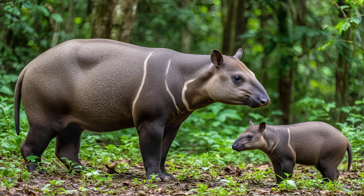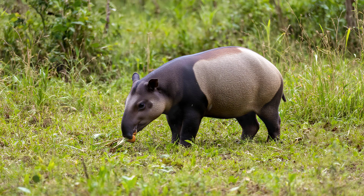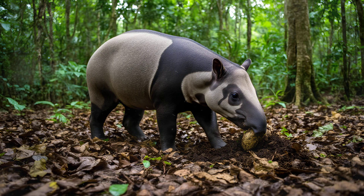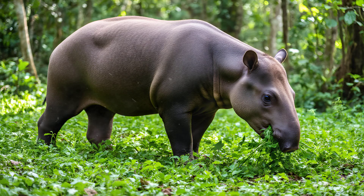While all tapirs have that distinctive snout, there are subtle differences between species. The Malayan tapir, for example, tends to have a longer, more flexible snout than the Baird's tapir. This isn't just a random quirk — it's adapted to their diets and environments. Malayan tapirs often browse on leaves high in the canopy, requiring a longer snout to reach those food sources. Baird's tapirs, found in denser undergrowth, use their snouts more for rooting around in leaf litter and digging for tubers. Even within species, there can be slight variations depending on local habitat conditions — a beautiful example of how evolution fine-tunes even seemingly minor features to suit an animal's specific lifestyle.